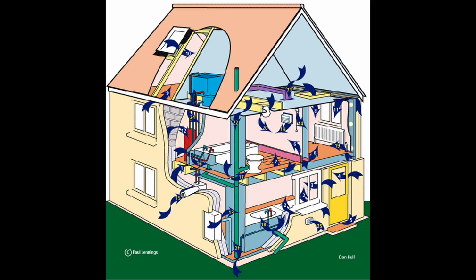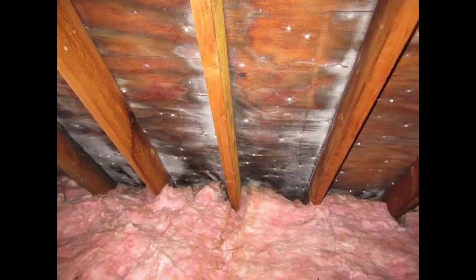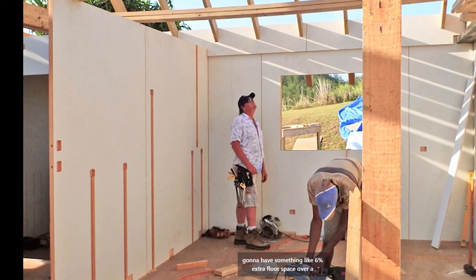Every opening in the house that allows air to leak by is like a little chimney, happily passing your hard-earned dollars out through the roof. This leads to dry sinuses for you and elevated moisture challenges for the attic and roof materials. Because Triboard interior walls are solid, there are very few opportunities for air leakage to begin with.